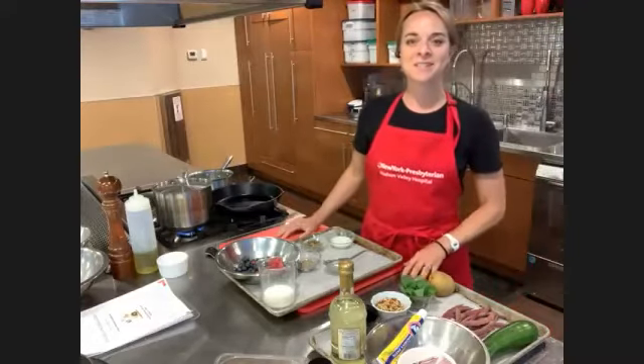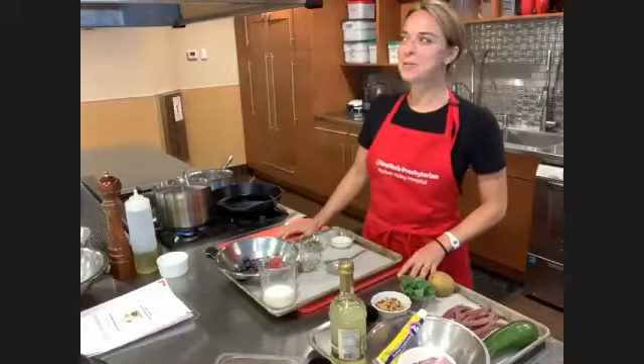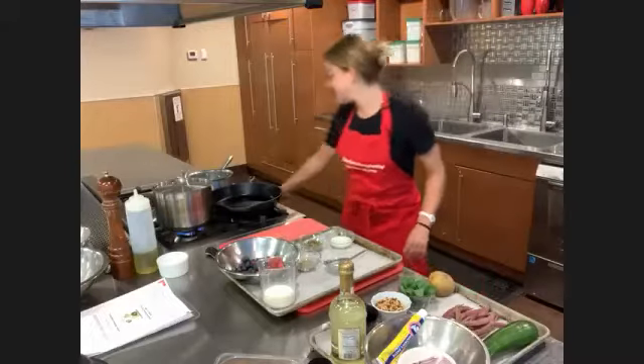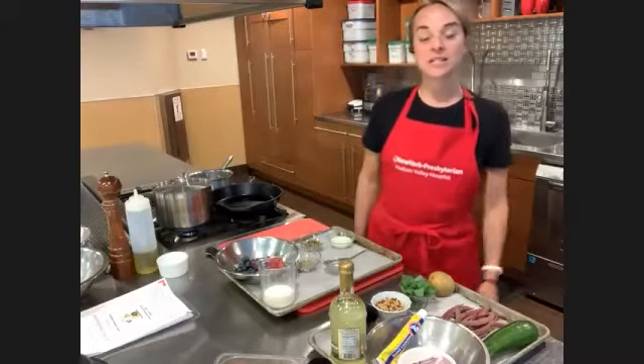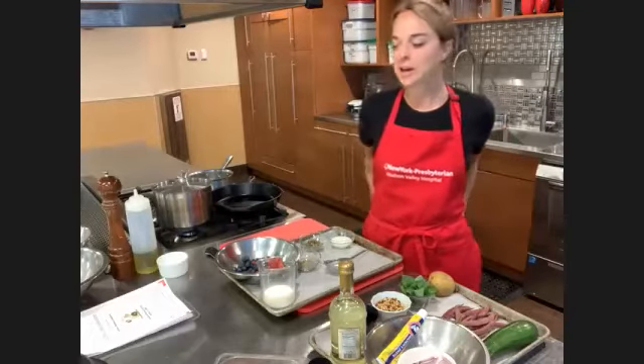Good evening, everybody. Welcome to the Near Presbyterian Hudson Valley Hospital. I almost forgot where I was there for a second. Welcome, welcome, and welcome back to many of you who have joined us in the past. I'm looking forward to this evening's program: Seasonal Dinners for One.